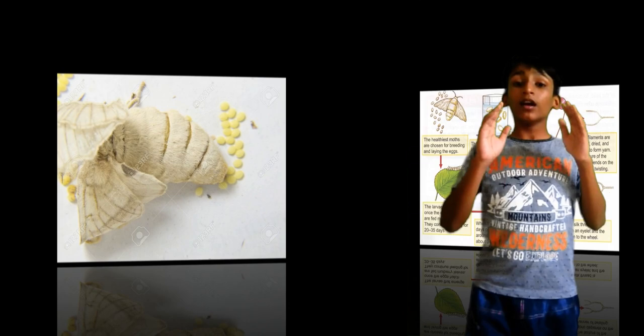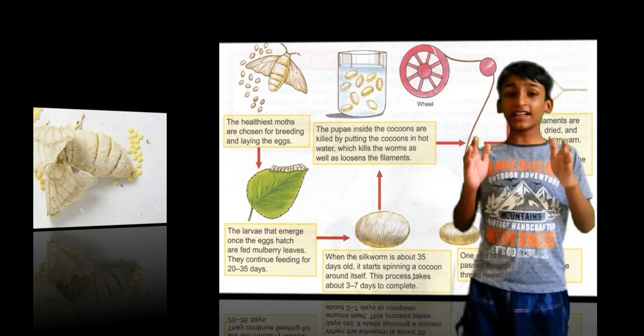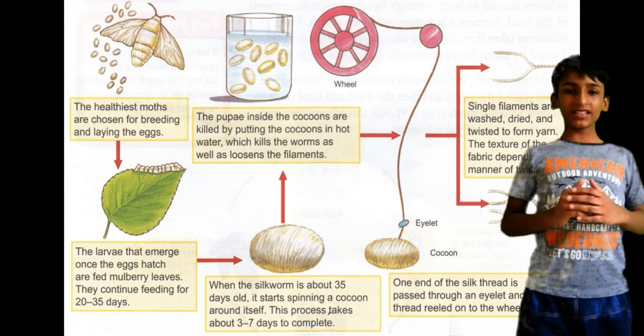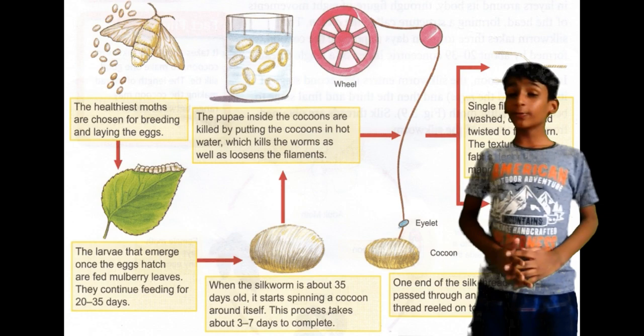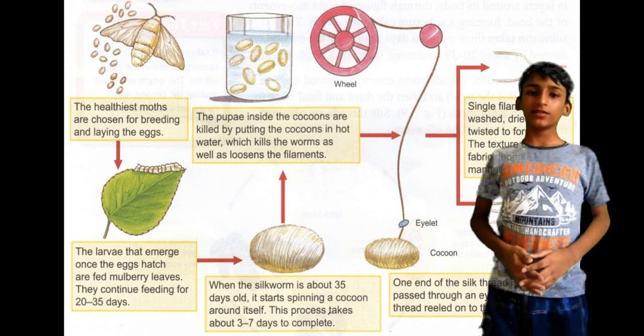The process of sericulture: a female silk moth lays about 100 eggs at a time. The eggs laid by the silk moth are stored on cloth or paper and kept in hygienic and appropriate conditions. The eggs are warmed to a suitable temperature for the larvae to hatch. The larvae feed on mulberry leaves kept on clean bamboo trays and increase enormously in size. After 25 to 30 days, these caterpillars are kept in a small chamber of bamboo to spin cocoons.